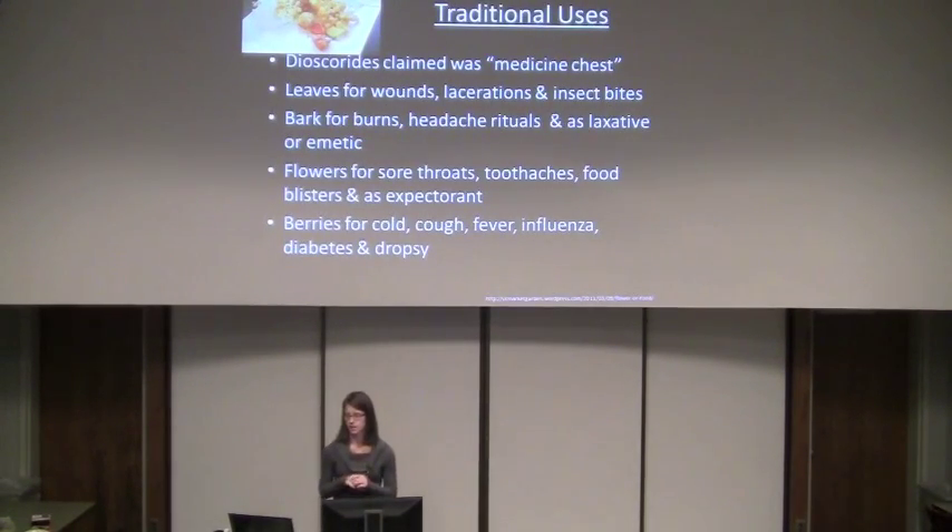It has numerous traditional uses. The leaves are used topically to treat wounds, lacerations, and insect bites — either in a cream or an ointment, or in some cases, they just put the leaves directly on your skin. The bark could be used topically for burns, or ingested as a laxative or emetic. Tea made from the flowers is ingested for sore throats and toothaches, and used as an expectorant.